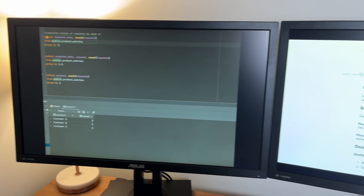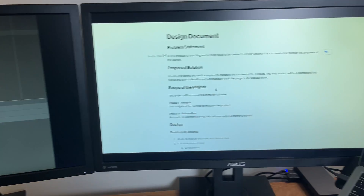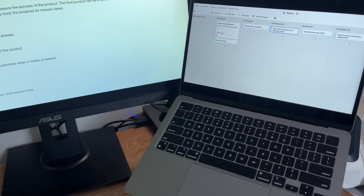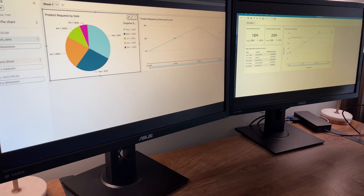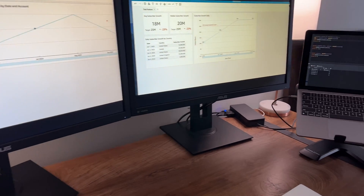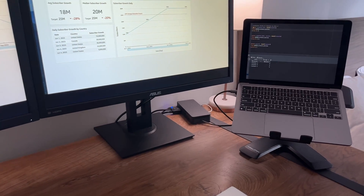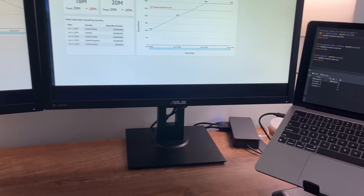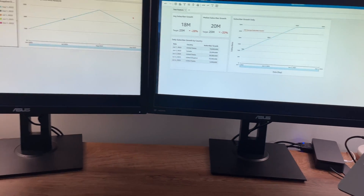Typically I have SQL open on one screen with the requirements on the other, and then I'll have my email and messages on my laptop screen. Having two 27-inch monitors allows me to do side-by-side comparisons of code, look at code while building a dashboard, and it has really improved my productivity and the quality of my work.